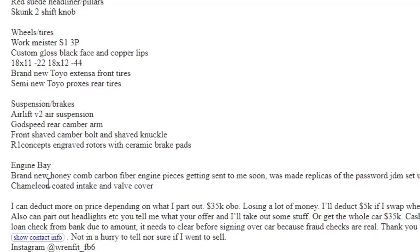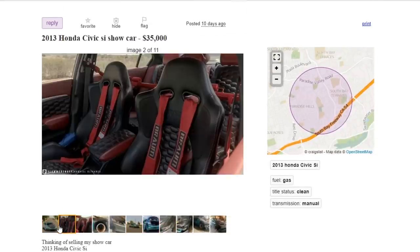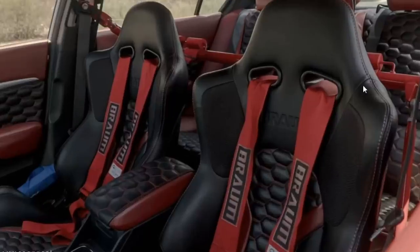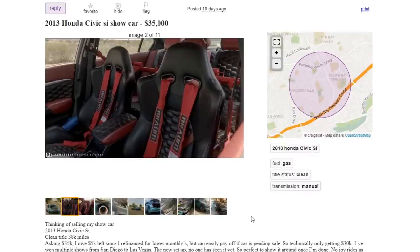Chameleon coated intake and valve cover — but where's the performance? You've got your car looking like a full-on race car on the interior with harness bars and racing seats, but you just have a painted cover underneath the hood. Thirty-five thousand dollars — good luck with that one, buddy. We're gonna go ahead and move on to the next quote-unquote build. Have fun trying to sell that.